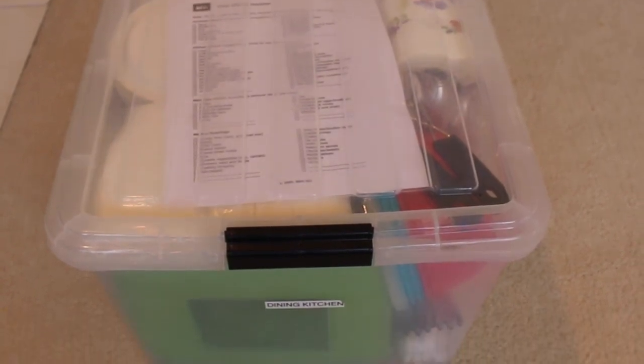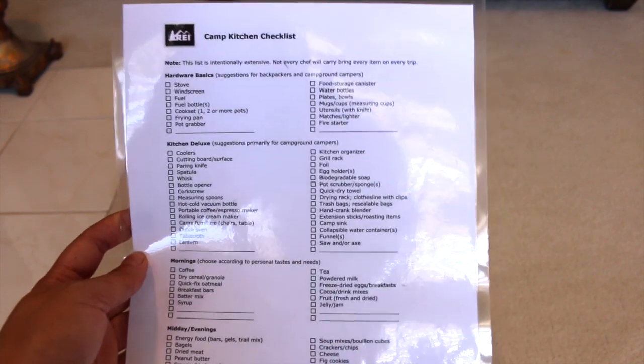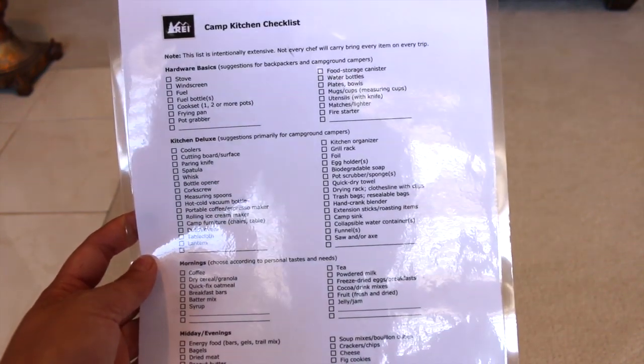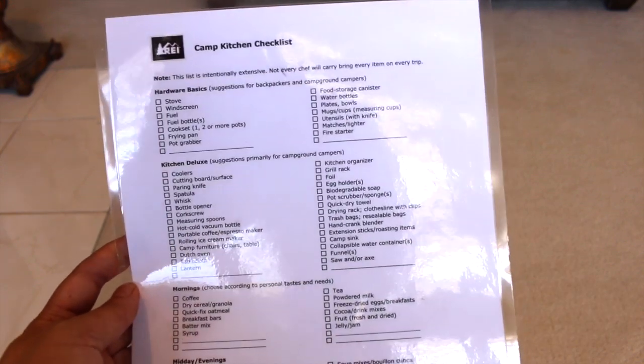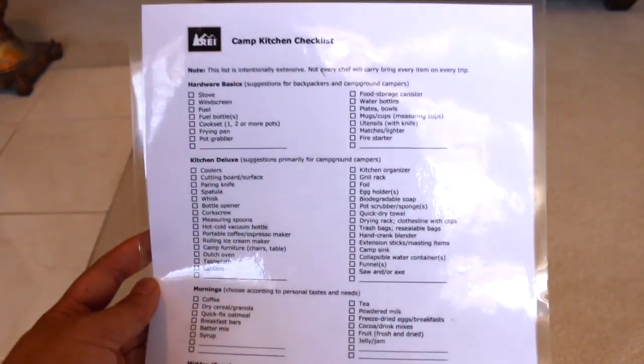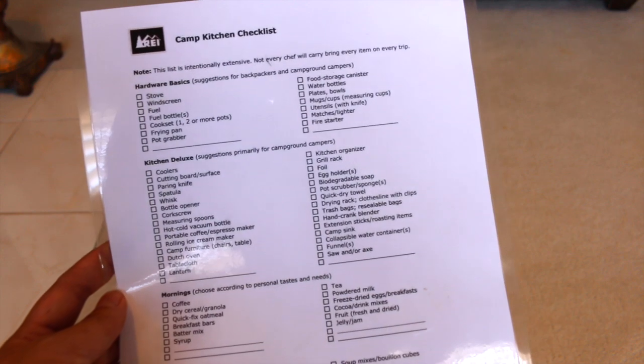What I do is I have these types of bins — these are from Costco. In this video I'm going to show you how I pack for dining and kitchen, which is what the label says here. My first tip in organizing for a family camping trip is to have a checklist.